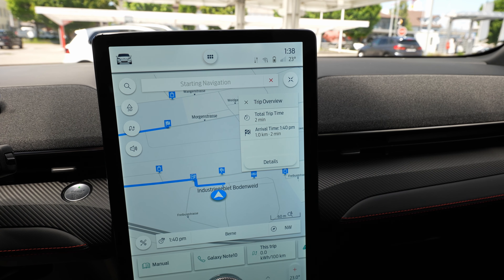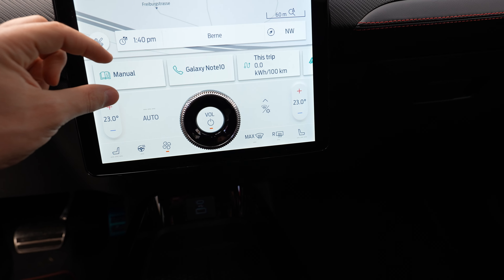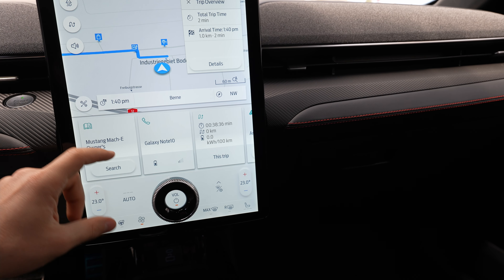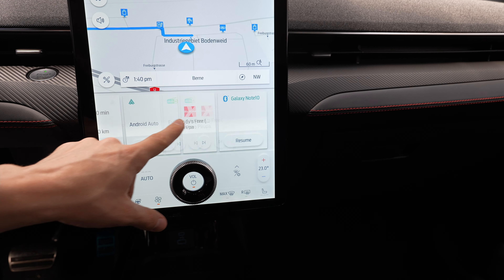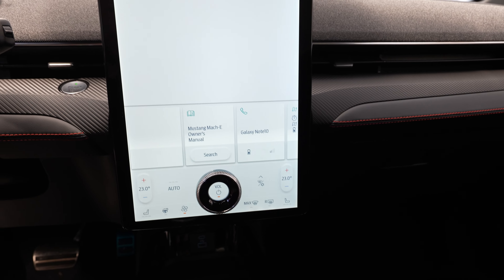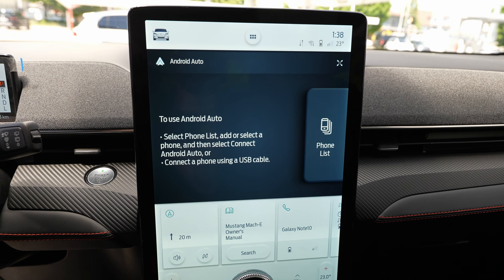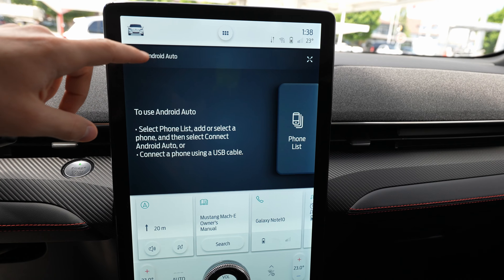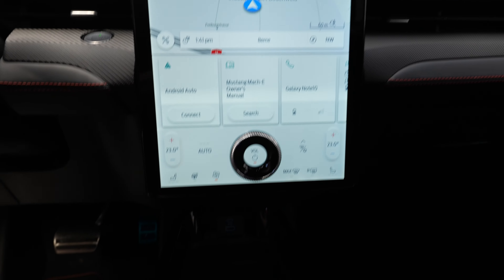Down at the bottom of the screen there's another expandable area — you can expand it to see the owner's manual shortcuts and recent items. Android Auto is available here too — you connect your phone via cable and use your phone's apps through the car's screen, though I won't demonstrate that now since I have a dedicated video for it on the channel.